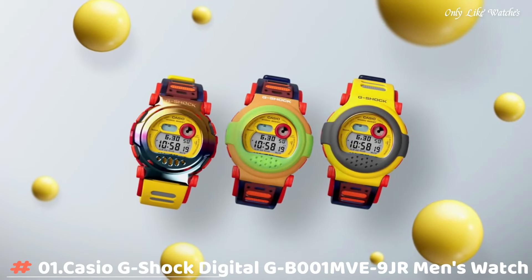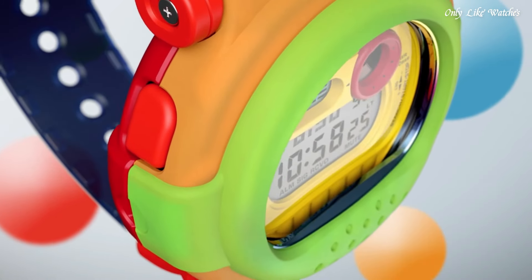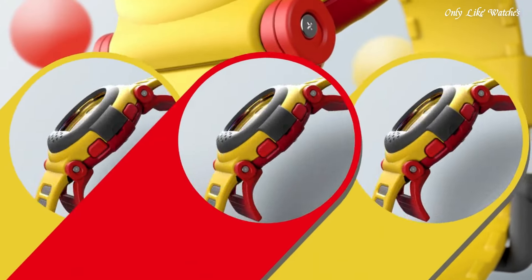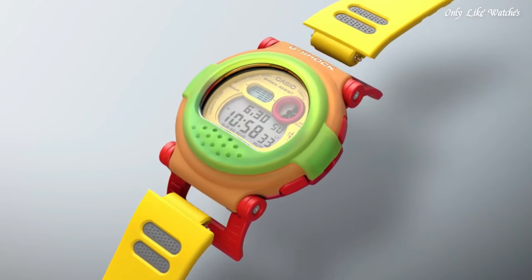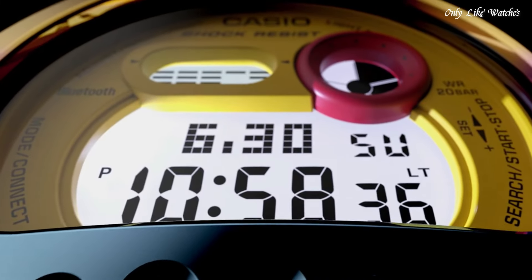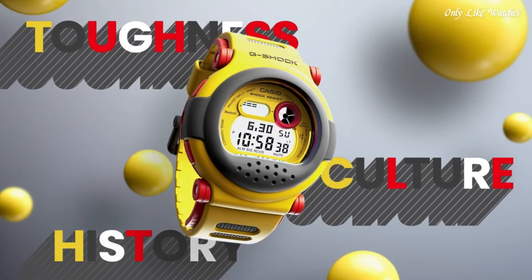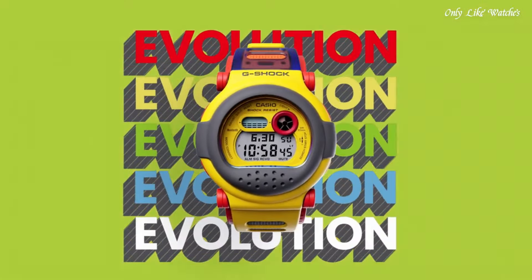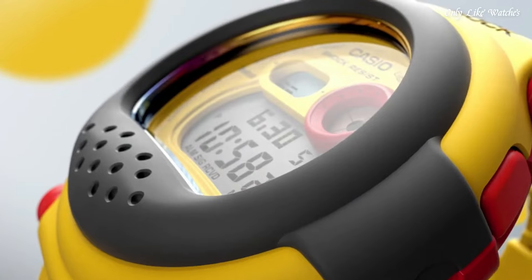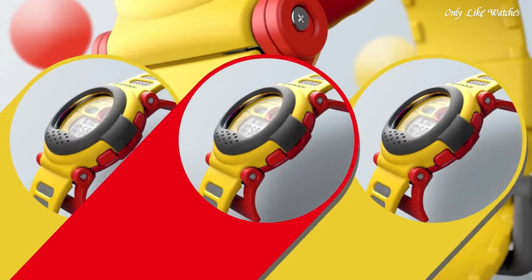Number 1. Casio G-Shock Digital GB1MVE9JR Men's Watch. It has Japanese quartz movement and 3,519 caliber. Carbon, stainless steel, gold plated, hard coating case of round shape. Case dimensions are 47mm in diameter and 18.7mm in thickness. The dial of this Casio watch is luminous. Display type: digital. This timepiece has mineral glass. Resin band, band color yellow.